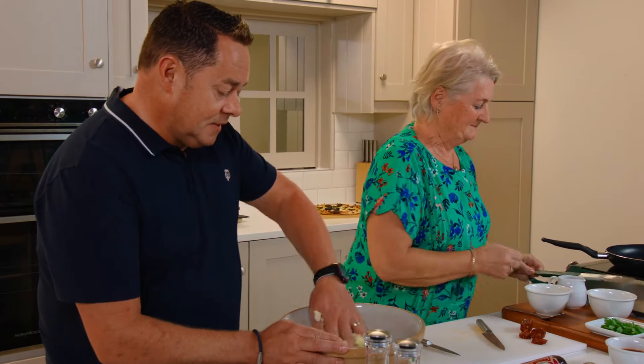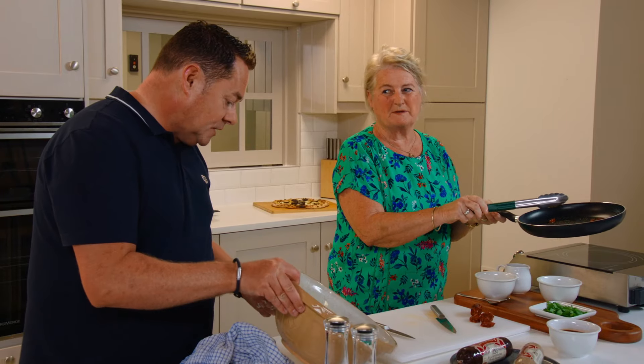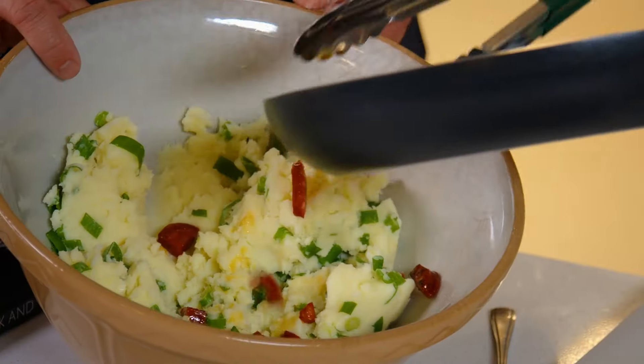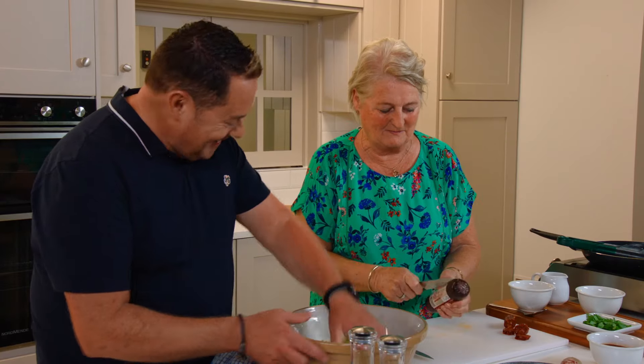I'll mix this through for you. So it's just potatoes — you've added no milk, no butter, nothing like that? Just a small bit of butter. Always a bit of butter! You've just lightly warmed them up. And now this is our black pudding.